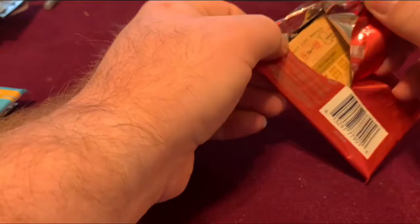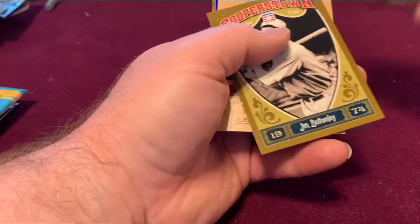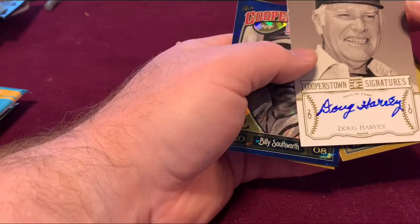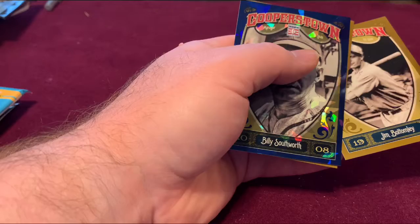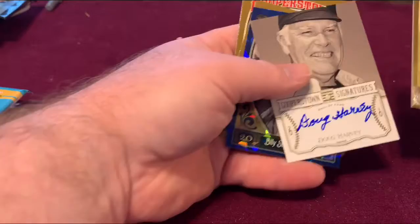Let's see what we got here. We got the Cooperstown — I feel something in that pack. A circle card and chips. Is that an actual autograph? It looks like it's an actual autograph. It is a Cooperstown First Time Signatures — Doug Harvey. It is! 280 out of 510. That's a nice pull already.